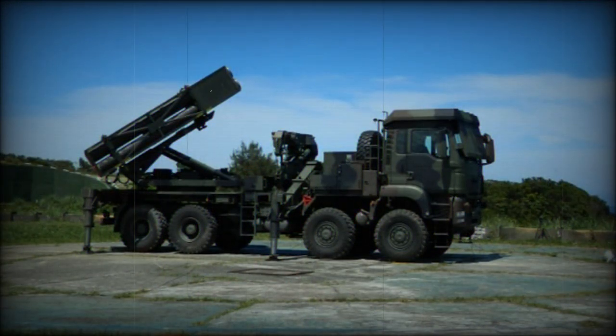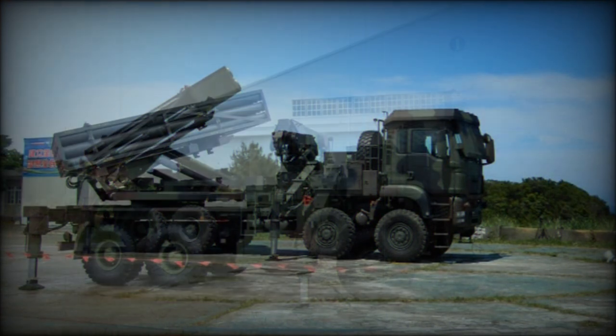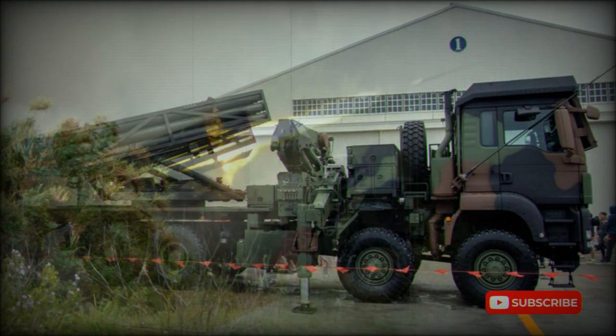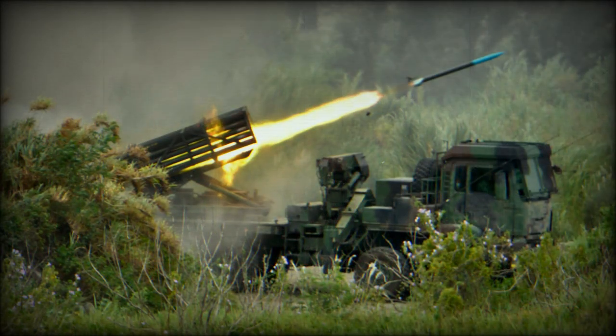The prototype of the RT-2000 was based on the M977 HEMTT truck. The vehicle is powered by the Detroit Diesel 8V92TA engine, developing 450 horsepower. Production systems are mounted on MAN 8x8 trucks.